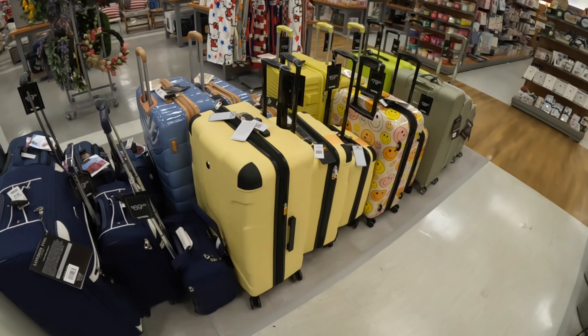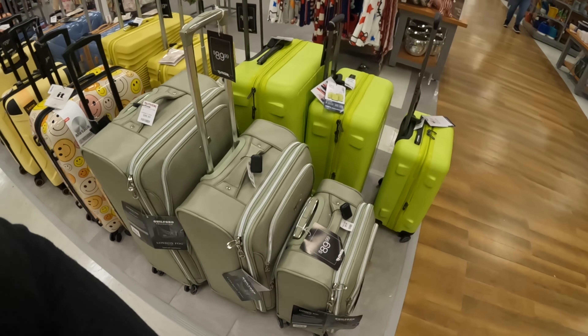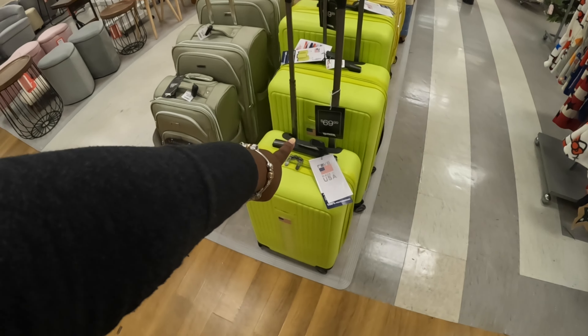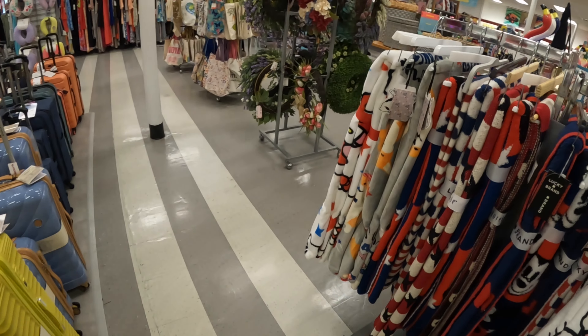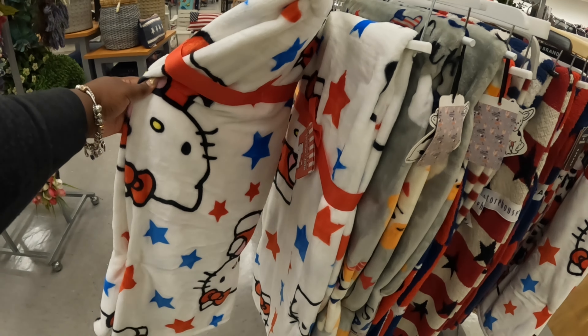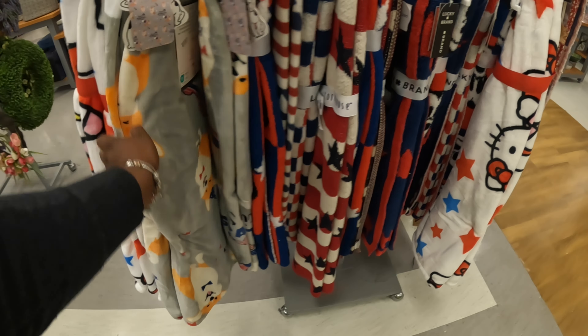Some cute luggage — they got the tag right there now. $70, $70 and $90. And Hello Kitty blankets — $17, $17. Mickey Mouse.